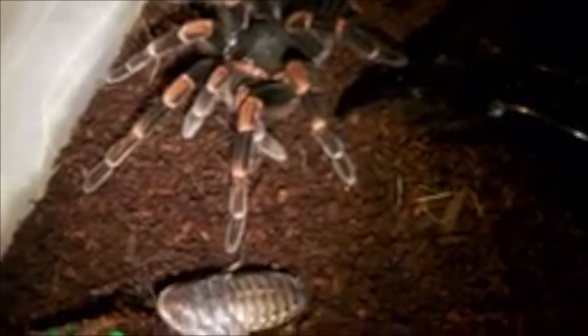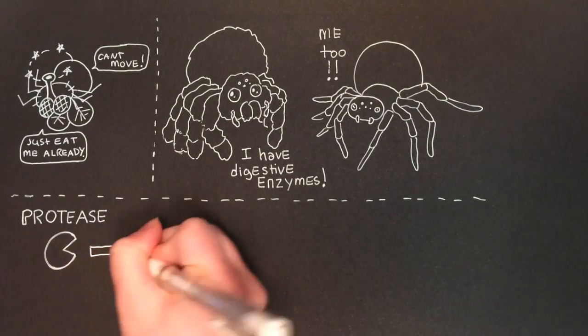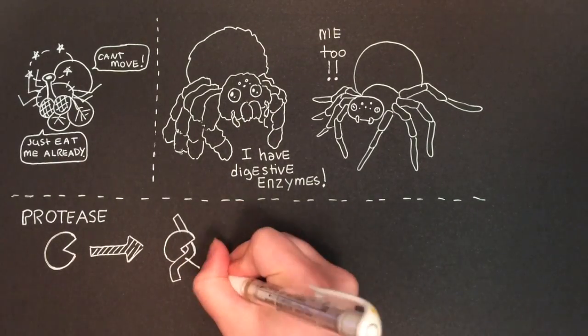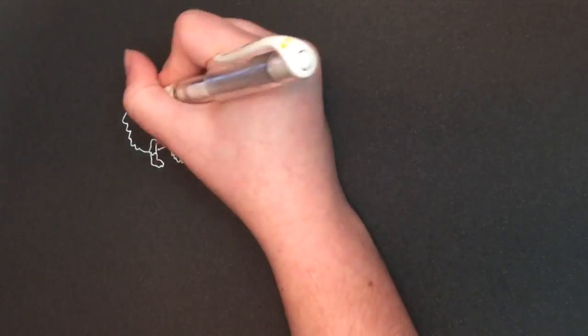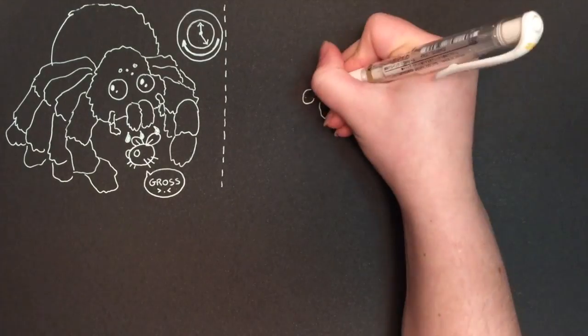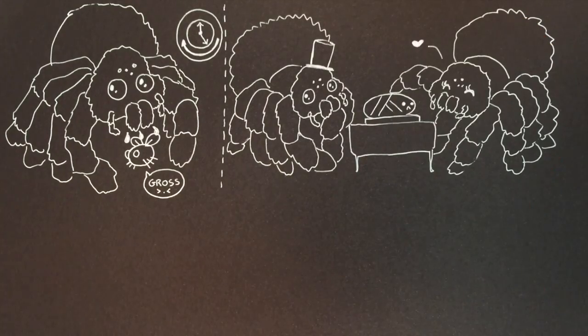Once their prey has been subdued, both groups of spiders use digestive enzymes, namely the protease cysteine cathepsins, to liquefy their food. These enzymes are specifically designed to break down proteins and peptides of the prey, essentially turning the spider's food into a concentrated energy drink. Wandering spiders often spit these enzymes directly onto their prey and let it liquefy for a bit. However, they are also known for wrapping up their lunch and taking it to their desired mate as a gift, to then slurp up together.